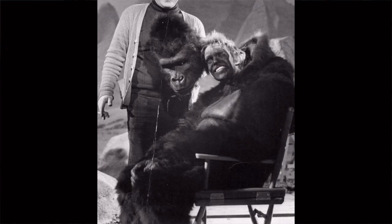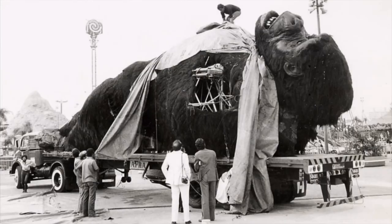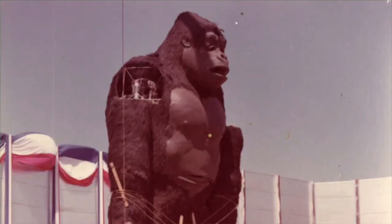To bring Kong to life, a combination of special effects were employed: intricate blue screen optical work, giant animatronic hands, makeup effects guru Rick Baker in a costume-made gorilla suit, and a one million dollar, 50-foot-high animatronic Kong built by the legendary Carlo Rambaldi.